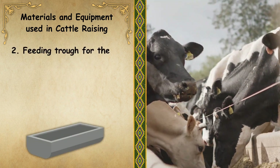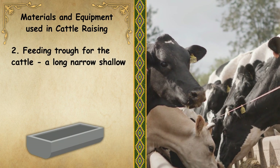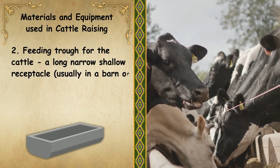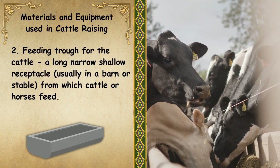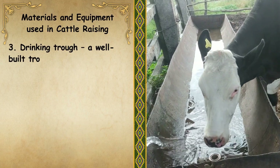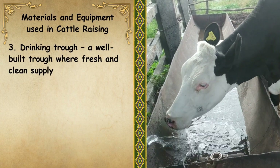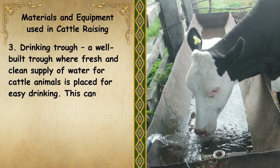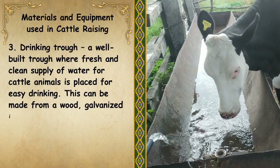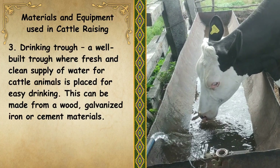Next, we have the feeding trough for cattle. It is a long, narrow, shallow receptacle, usually in a barn or stable, from which cattle or horses feed. Next, we have the drinking trough. It is a well-built trough where a fresh and clean supply of water for cattle is placed for easy drinking. This can be made from wood, galvanized iron, or cement materials.